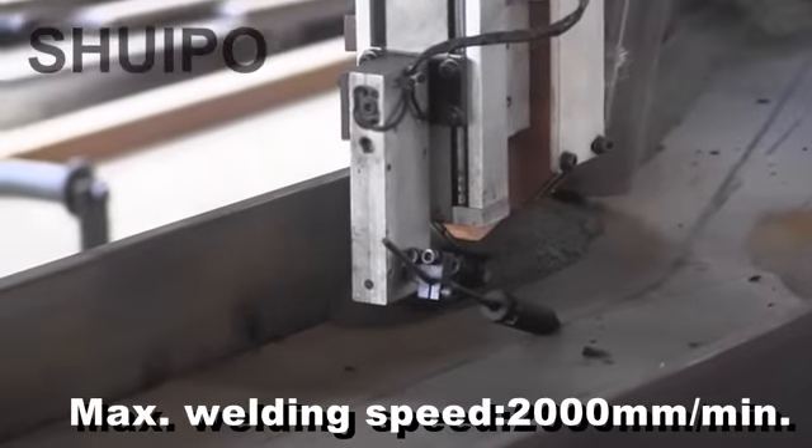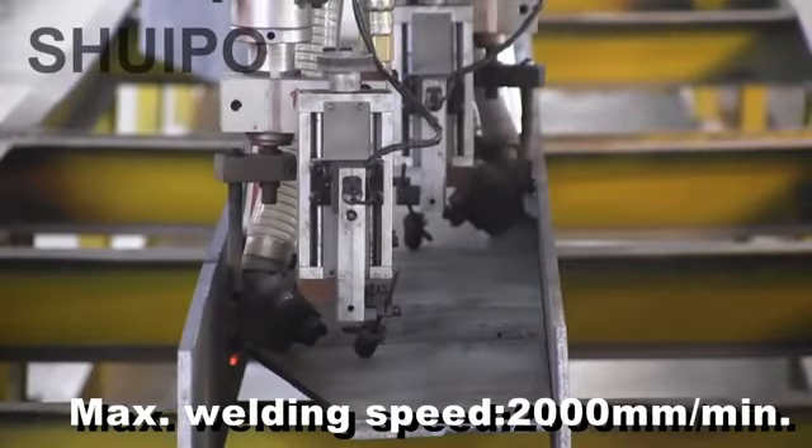With the double arc, twin wire, and wire feed mechanism, the front and rear...